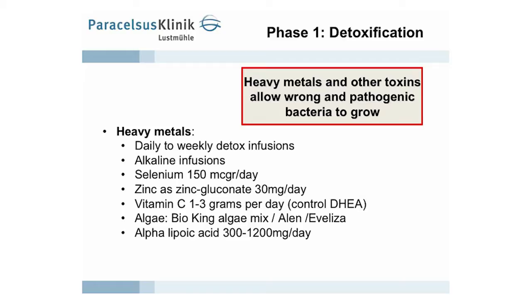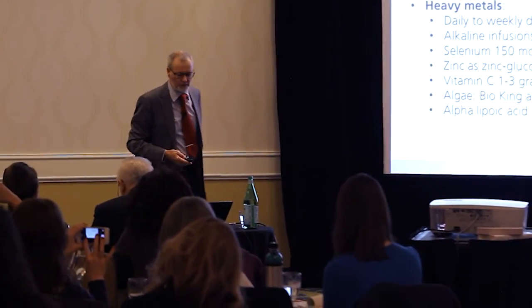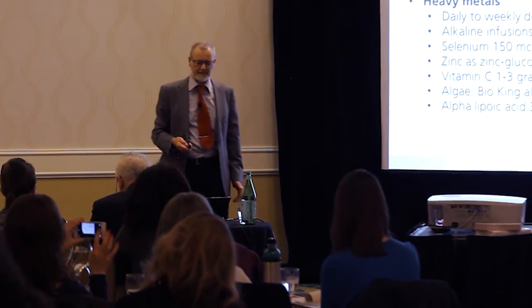We give vitamin C intravenously. To ensure we do not overdose, we monitor DHEA, because if you overdose vitamin C, DHEA begins to increase. We give algaes — green algaes such as chlorella or other remedies — and alpha lipoic acid as a baseline for patients. Heavy metals and other toxins allow wrong pathogenic bacteria to grow.